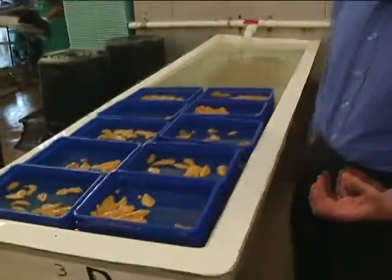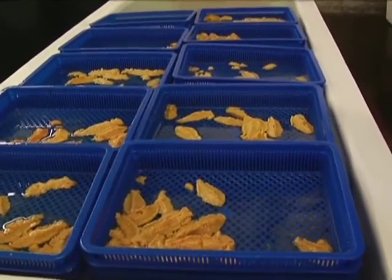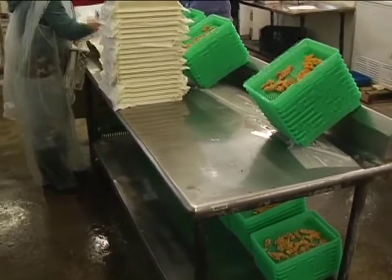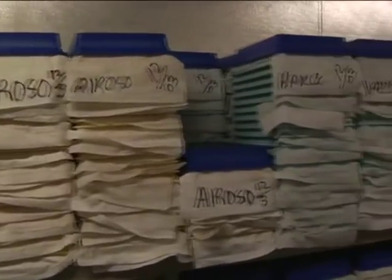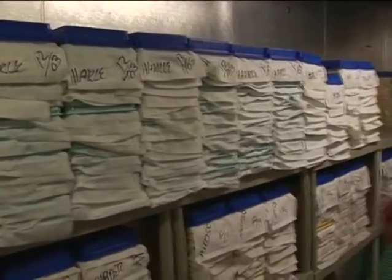The uni is going into a brine solution just to be thoroughly washed before it's drained for packing. Here we have the draining process where we try to get the extra water out of the baskets, and we add paper towels to absorb the extra water off the uni. Next they go into the cooler. The sea urchins have the paper towels and are being drained.